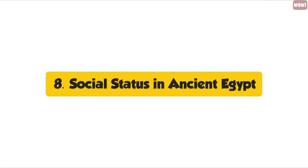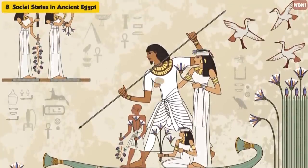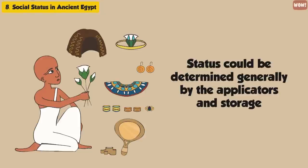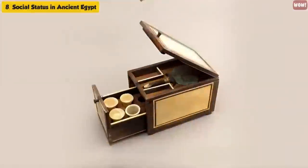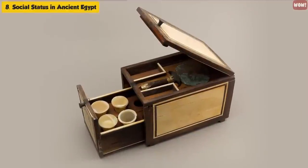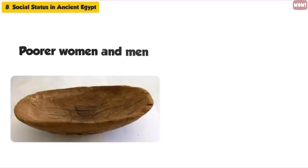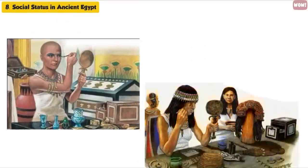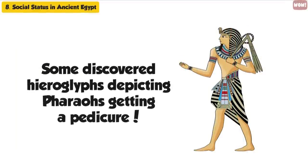Social Status in Ancient Egypt. Regardless of status or gender, Egyptians wore makeup. However, status could be determined generally by the applicators and storage containers used. Those with high social status would have ivory applicators and hand-carved storage containers covered in jewels, while poor women and men would have plain wooden bowls to mix ingredients, compared to brass bowls used by the wealthy. Men were seen to partake in applying makeup just as much as women — there are even hieroglyphs depicting pharaohs getting a pedicure.